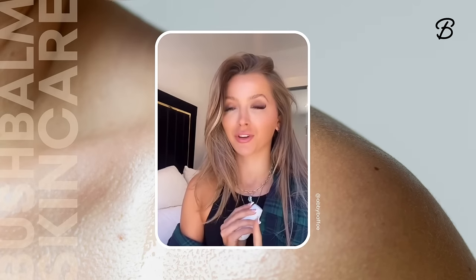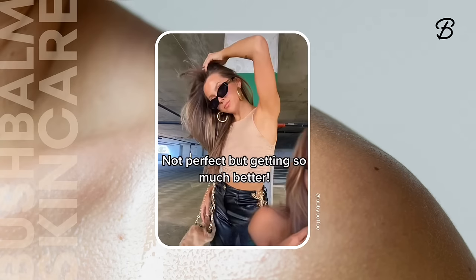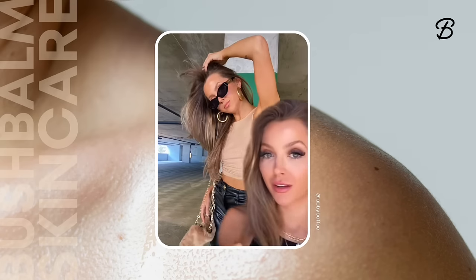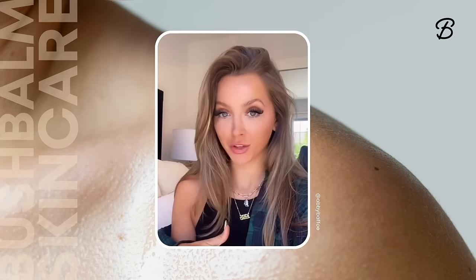Let me just show you the photos that I just took that really made me realize, holy shit, this stuff is working. Look at my armpits — unedited, this is literally just the photo. They look like a baby's ass. And let me just say, it is also doing wonders for the coochie.